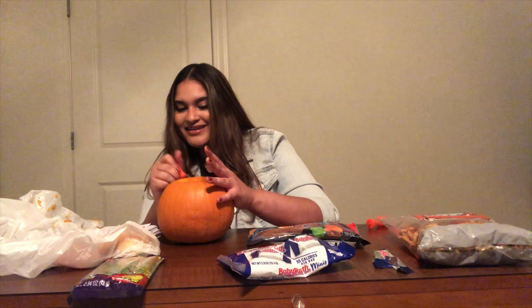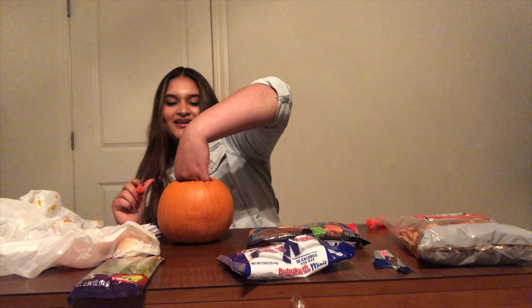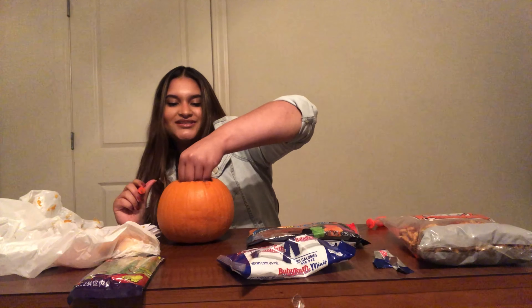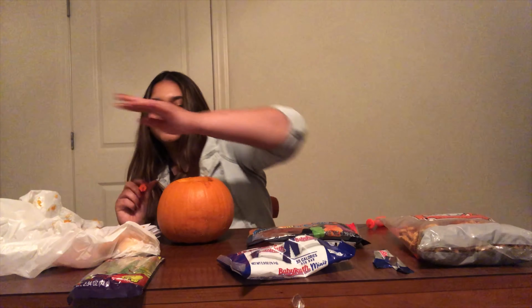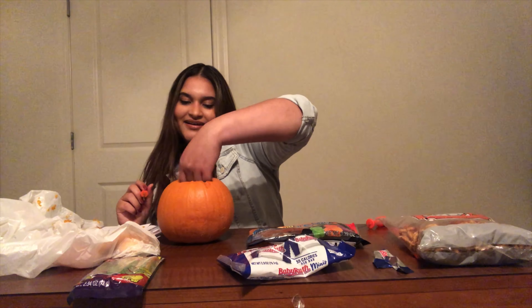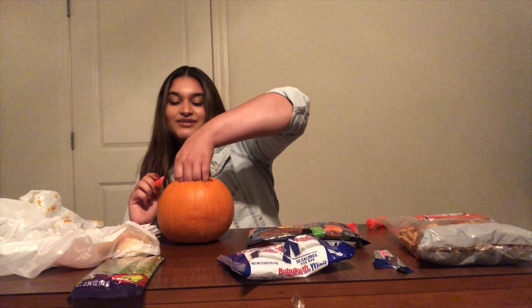Mom picked me up and she was angry. She was like, 'So your teacher called me and said you were passing notes in class?' I was trying to be all innocent, like, 'Nah, what are you talking about?' She kept asking, and eventually I just owned up to it. I started crying and I was like, 'Yes, but we were just having a normal conversation, me and this boy.'